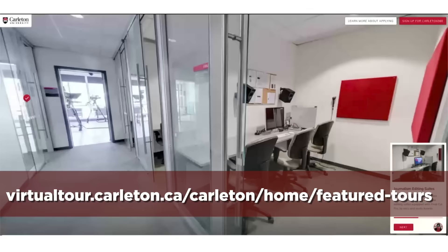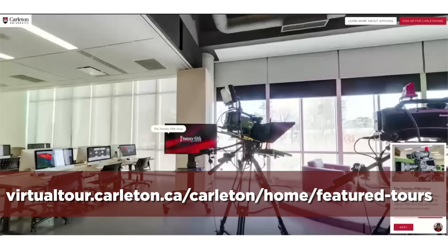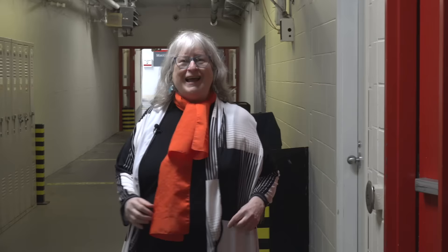Here we are in MacOdrum Library. It's right across from the Torrey Building on the Quad. Did you know that every single grad program has its own librarian who is here to help you and support you while you're here pursuing your studies at Carleton? And you can take a virtual tour of Carleton University — it's lots of fun, so go to the URL that's on our screen right now.